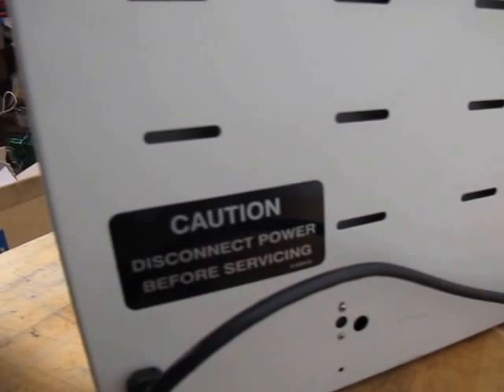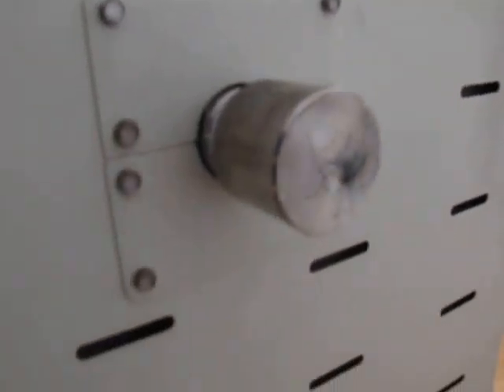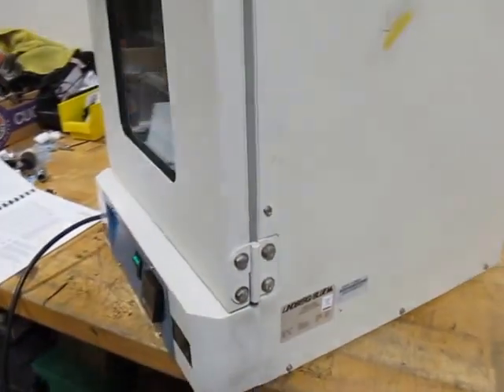I'll show you the back. Disconnect power — caution. Gas, vent, vacuum. That's it. If you've got any questions, let me know. Thanks so much.